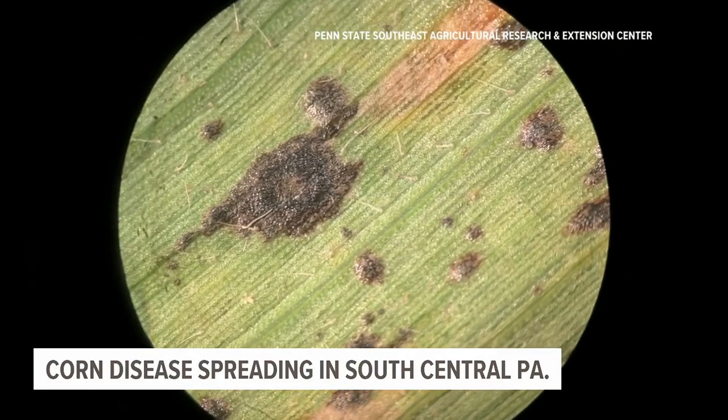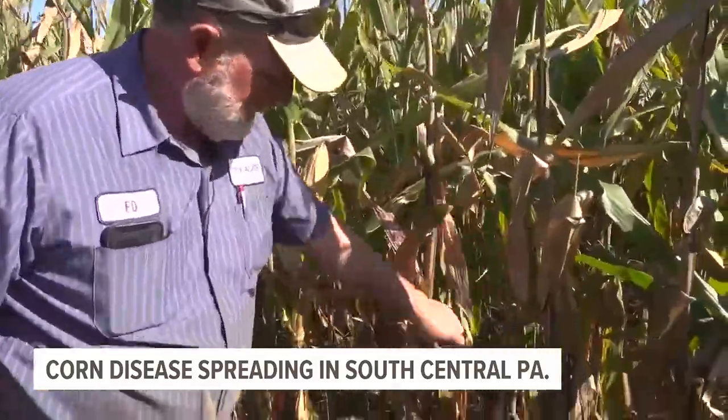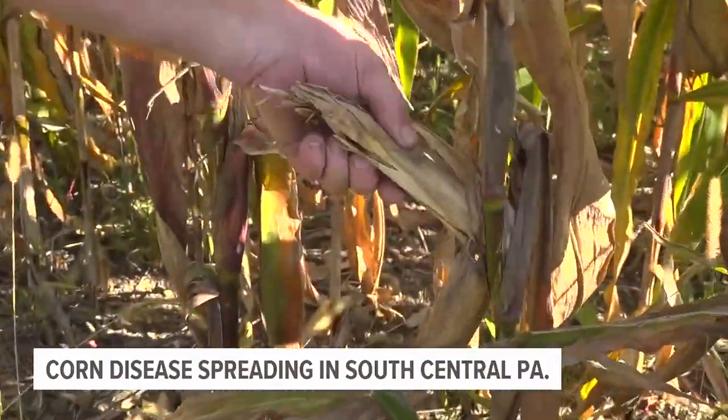Tar spot can be treated with fungicides. Penn State Extension suggests farmers scout their cornfields through July to catch the disease early. Harry Lee, Fox 43 News.